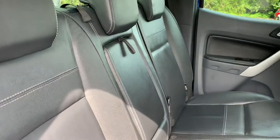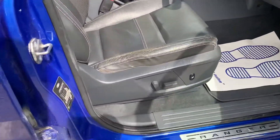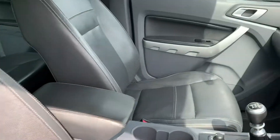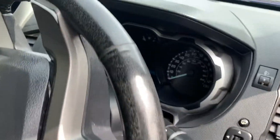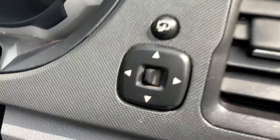Let's have a look at the back seats — all in good condition, with isofix points and full leather. Heated seats on the front, the driver's seat is in good condition and the passenger seat also in good condition. Electric windows all the way around and electric folding wing mirrors as well.